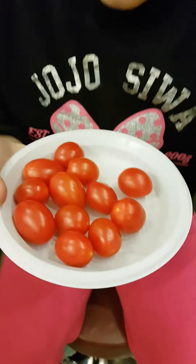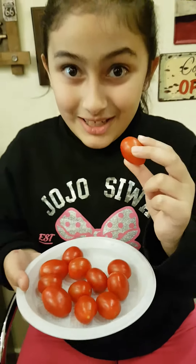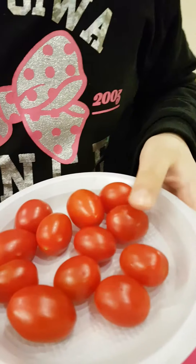Hi guys, it's FitoEva here, your favorite YouTuber. Today I'm going to talk about tomatoes. They are the tastiest things in the whole entire world, and I love them so much. I eat them every single day.